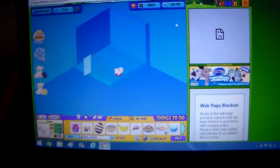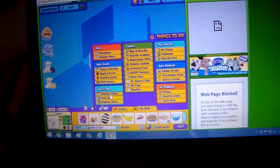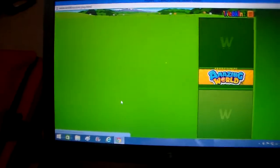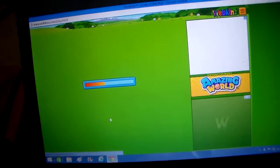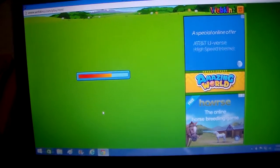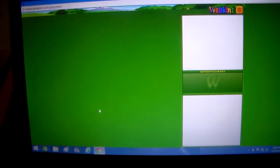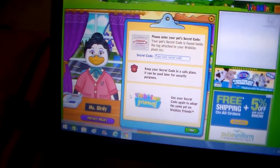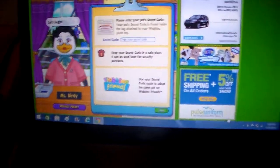So yeah, let's get started. As I said again, I won this code in a raffle and it's the Boxer's code. It takes forever to load. I'm gonna pause it while I type in the code.